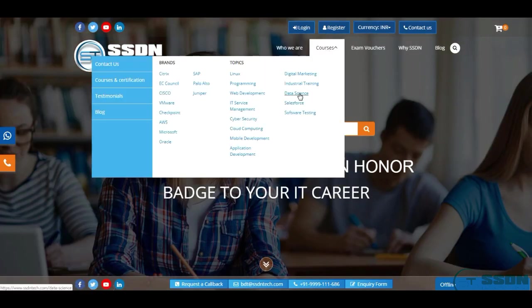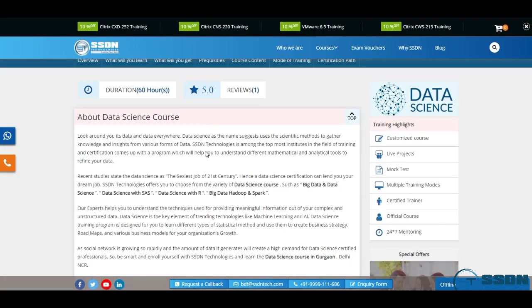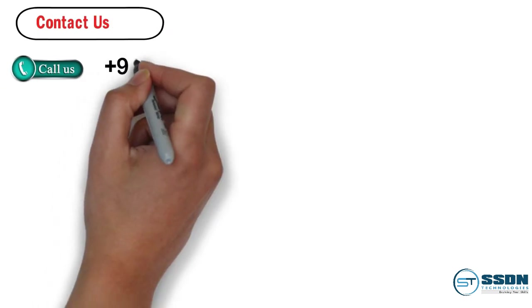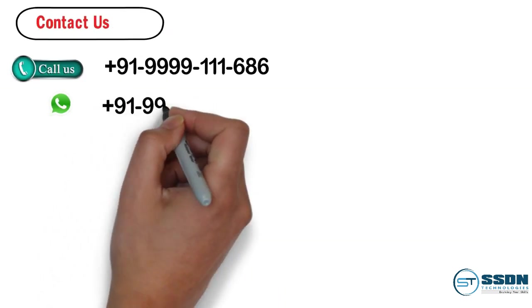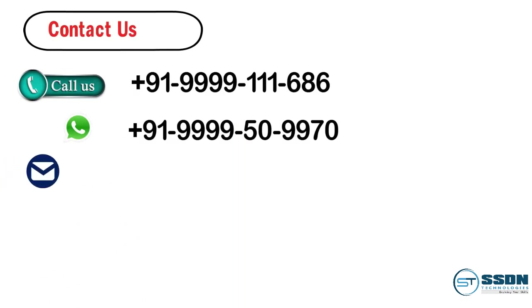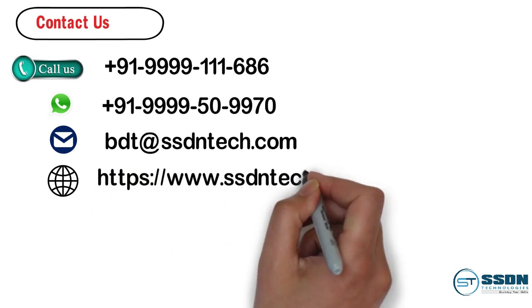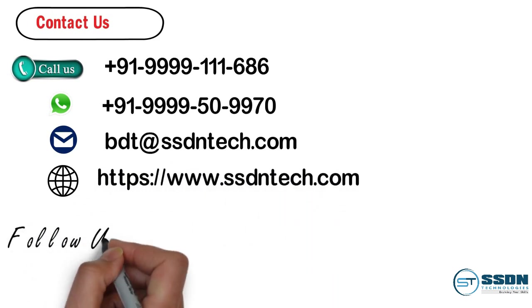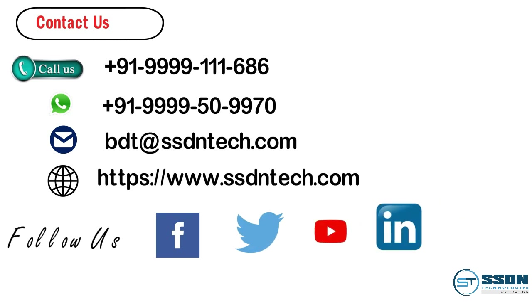If you are looking for an IT training institute where you can gain these skills, enroll at SSDN Technologies. You can contact us by calling 9999-111-686 or WhatsApp at 9999-509970. If you liked this video, share it with your friends and subscribe to our YouTube channel. For more videos like this, follow us on Facebook, Twitter, and LinkedIn — all links are available in the description.